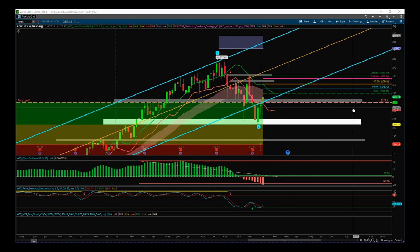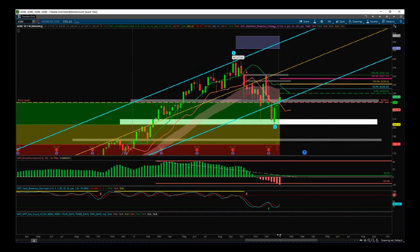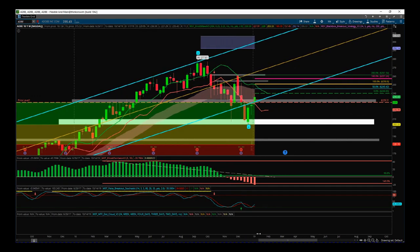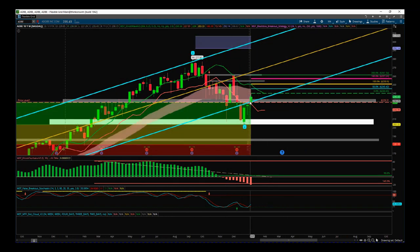Hi, this is Paul from TraderFifth.com. This is my daily stock signals video for Thursday the 10th of January. Remember the beginning of the year I put a video together with five hot stocks 2019 — Adobe was one of those. Just to remind you, Adobe is now back in the main strong longer-term bullish channel.